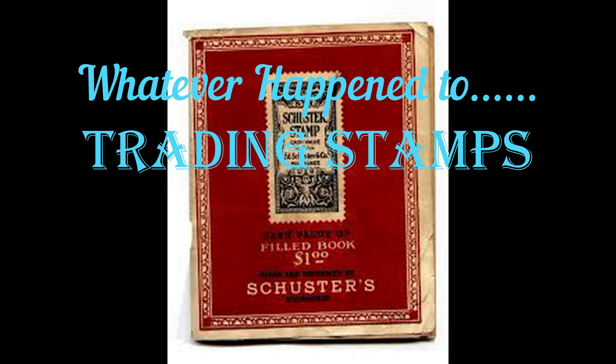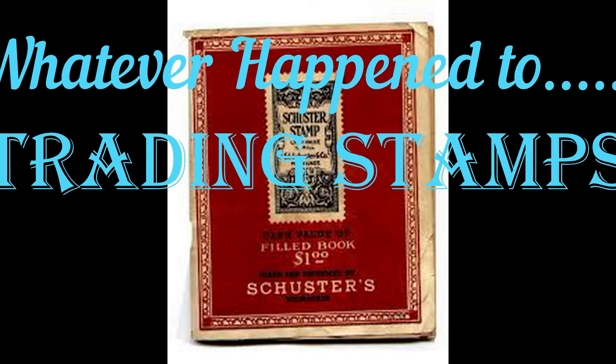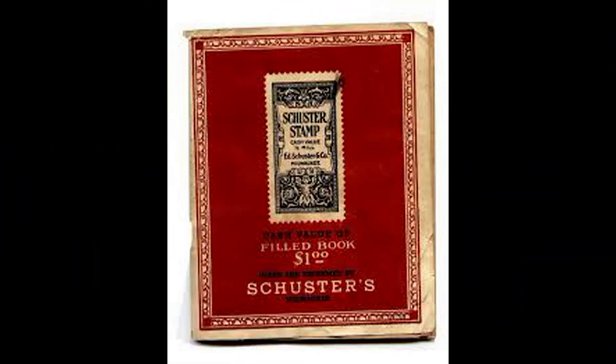Whatever happened to trading stamps? Trading stamps, those small postage-size glued-back stamps that one got at the grocery store, service station, or other department store, were a staple of Americana during most of the 20th century.